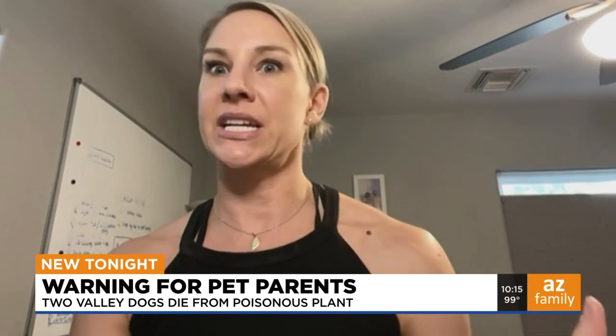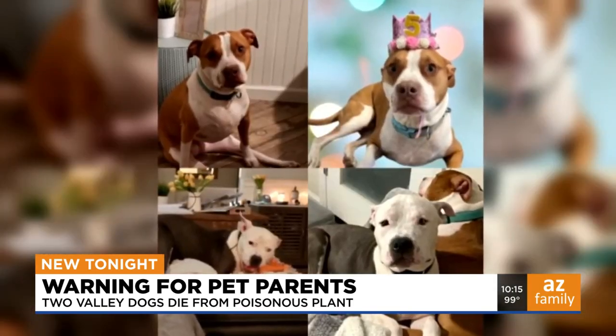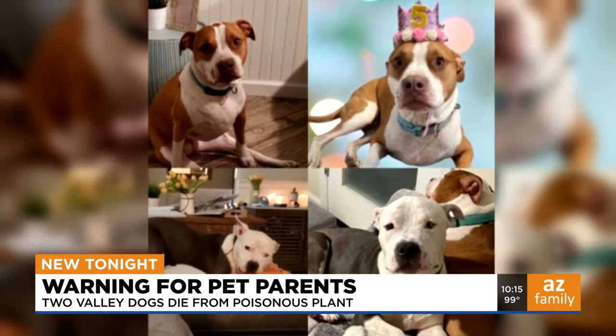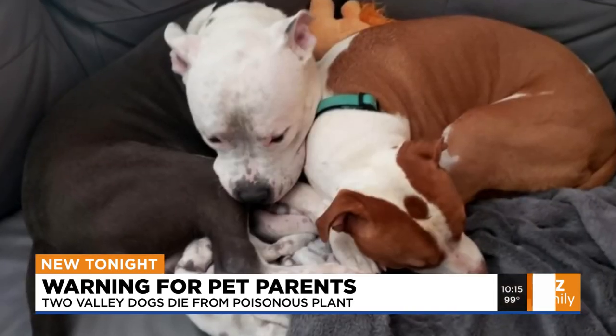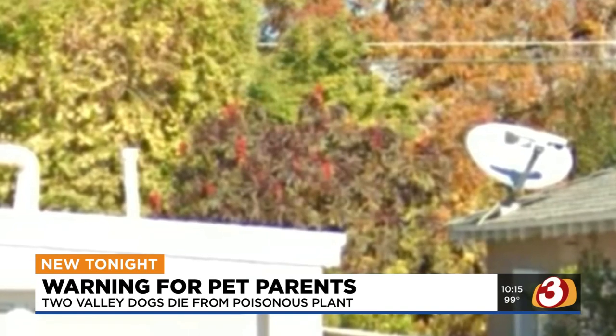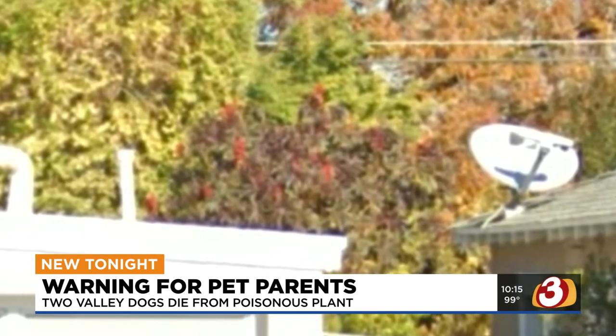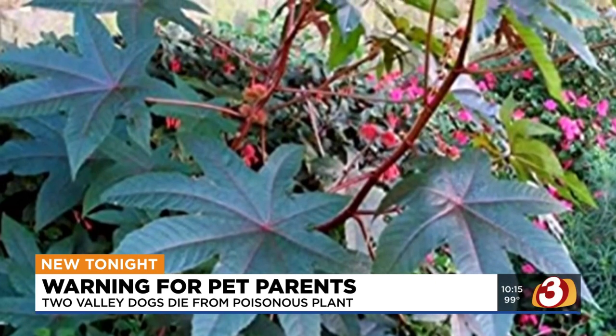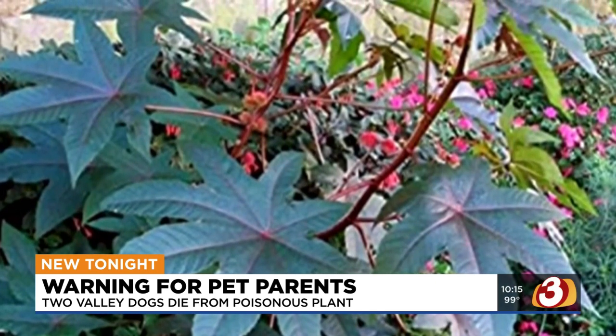Janine took both of them to an emergency vet, and day after day, Wilfred and Grace's condition deteriorated. Wilfred and Grace both died at the vet's office. Janine found the Red Giant Castor tree over the fence in her neighbor's backyard, who immediately removed the plant, not knowing it was so dangerous.